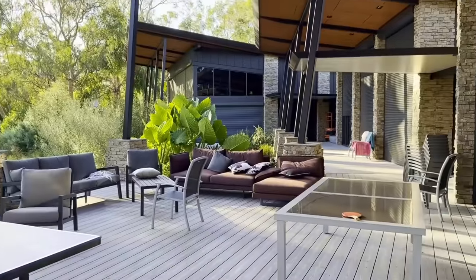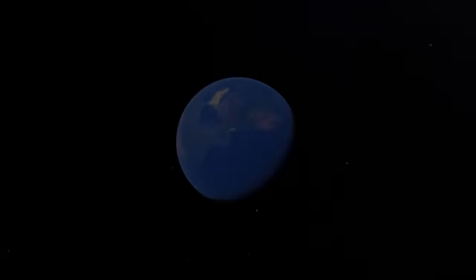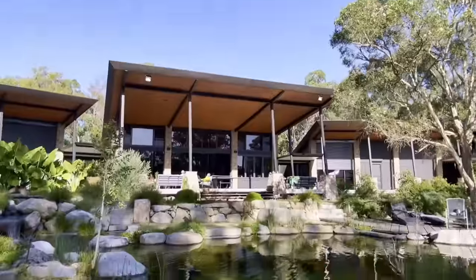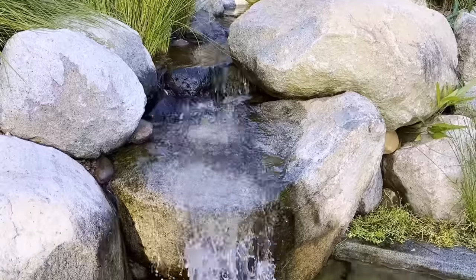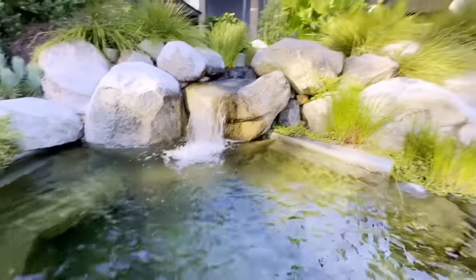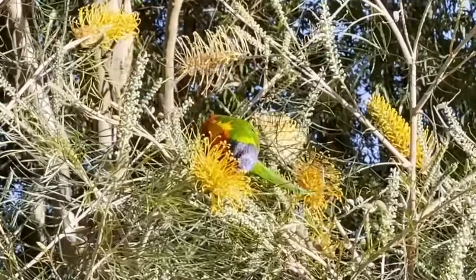The most incredible home I've ever been to - look at this, oh my goodness, probably one of my favorite designs. Another beautiful day down under in Australia. Patrick Hanley, Waterscapes Australia, and this is a really cool project on a very cool house. A rainbow lorikeet - how gorgeous! What a beautiful bird having his morning breakfast. What a cool house.